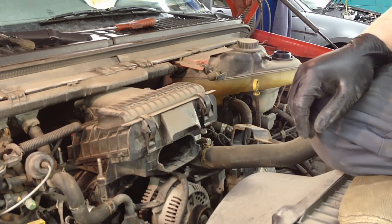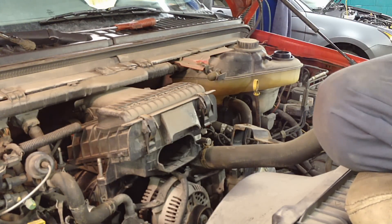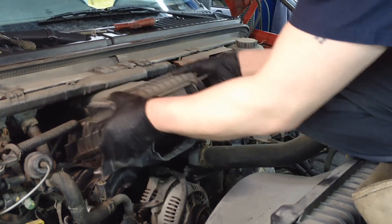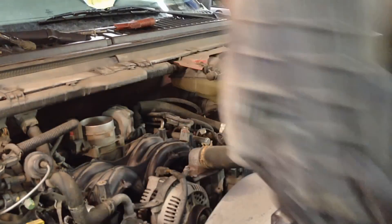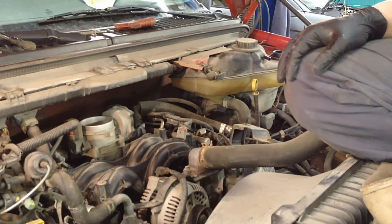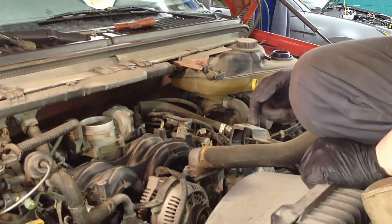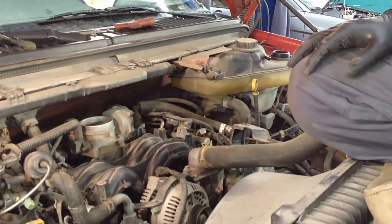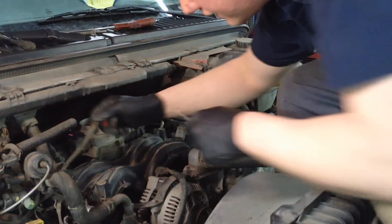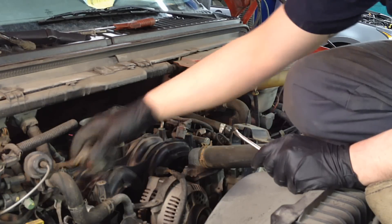Then we've got four ten millimeter bolts — studs, whatever you want to call them — one at each of the four corners. You're going to need a deep well socket for these. Then this whole air box assembly just pulls off. Now for the electronic throttle body right here, you're also going to need a ten millimeter deep well to get on the backside, so keep it on your ratchet. Pull the TP sensor connector right here — same thing, it's got a lock on it. Bring it up and then get access to the black tang underneath it.